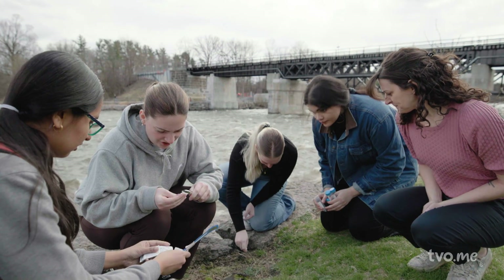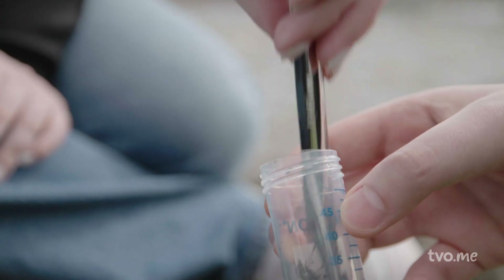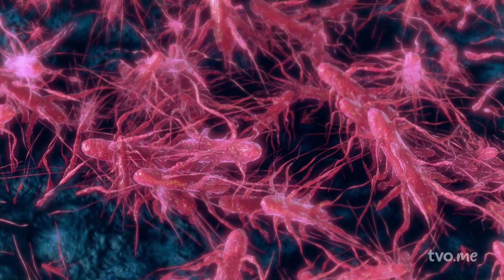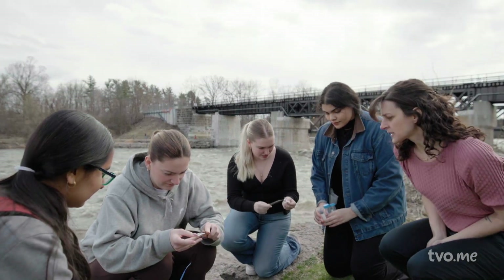Students like Carly aren't interested in the dirt itself, but rather the millions of bacteria that live in it. Bacteria are all around us. These tiny microorganisms can't be seen with the naked eye, yet they can make us extremely sick. However, some bacteria produce antibiotics that can fight off infection.